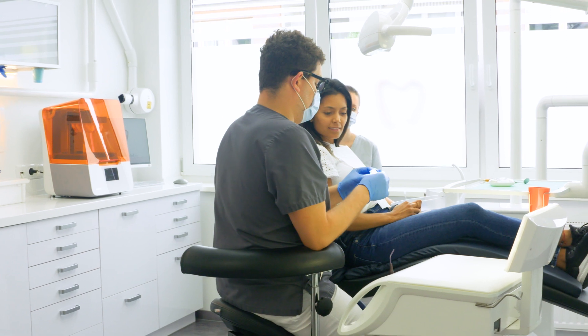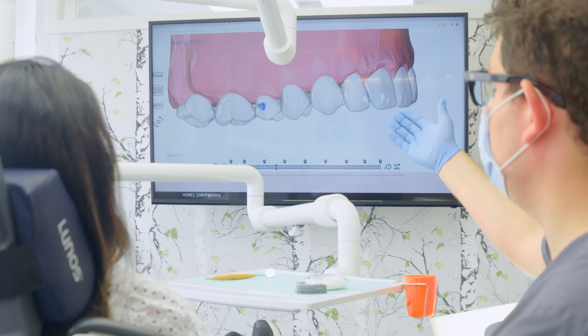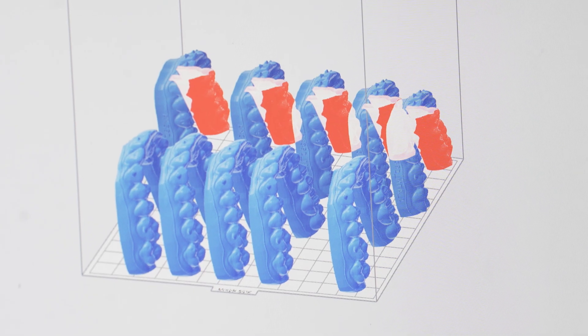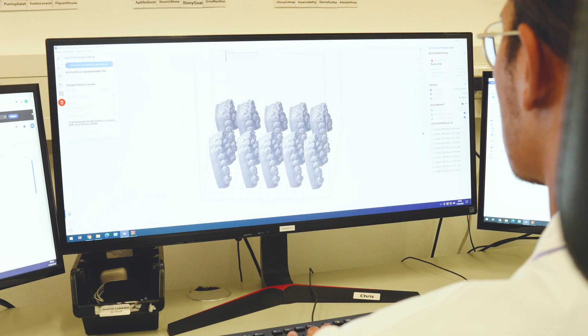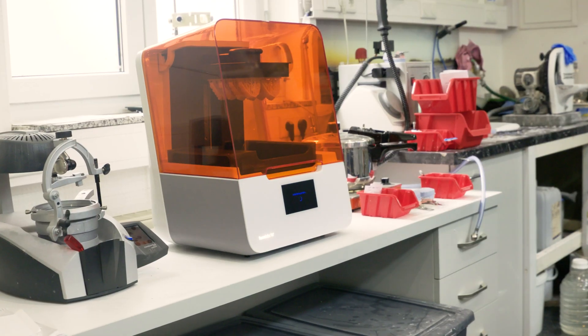A couple of years ago we started with digital treatment. A lot of people don't want to wear braces anymore, and clear aligners are perfect for corrections in the front of your teeth — it works very well. We have finished over 150 cases in-house. Now a lot of clinics have purchased 3D scanners, and a lot of clinics and dental laboratories have purchased 3D printers. This will have a great impact in the next 5 to 10 years on the dental industry itself.